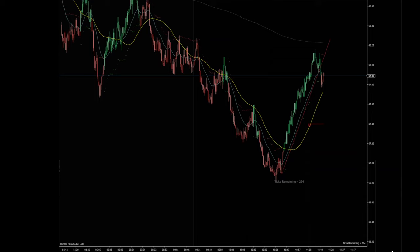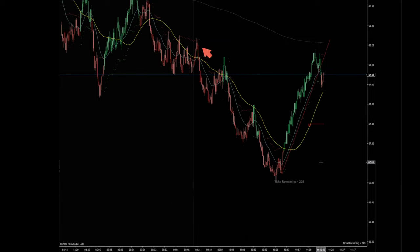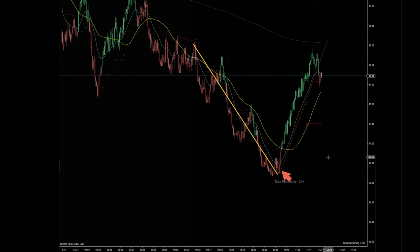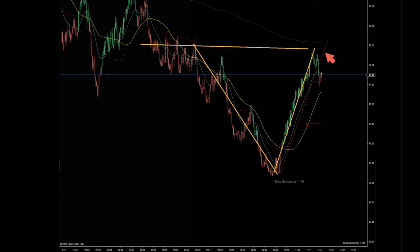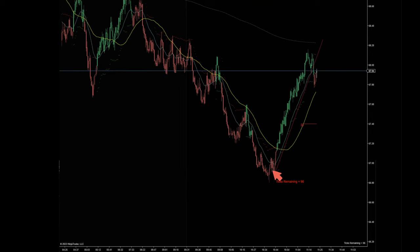Hello, one-minute features trader here. What we are looking at here is a crude oil CL 400 tick chart. Earlier the price went down after 9:30 in the morning and then price went back up to that range level here to test the highs, so we did a V-shape recovery pretty much.